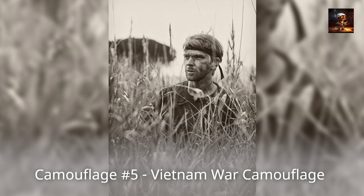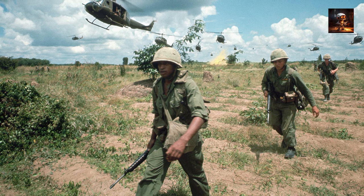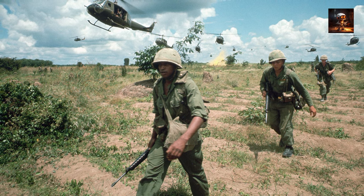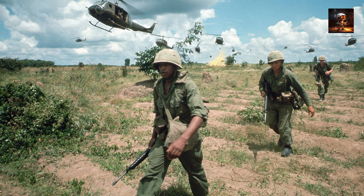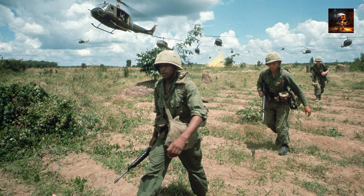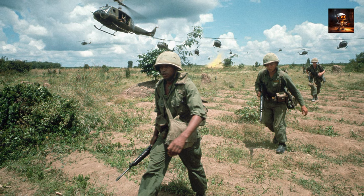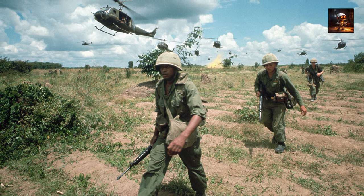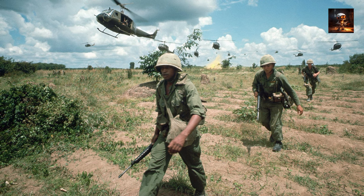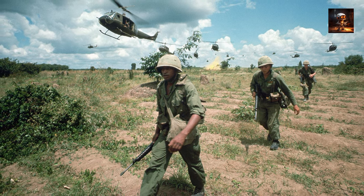Camouflage Number 5 – Vietnam War Camouflage. The Vietnam War witnessed a significant evolution in military camouflage tactics as the conflict unfolded in diverse and challenging terrains. Recognizing the need for effective concealment in the dense jungles, both the North Vietnamese and Viet Cong forces, as well as the United States military, adapted their camouflage strategies. The Viet Cong guerrillas utilized a mix of locally sourced materials, donning uniforms with patterns mimicking the foliage and applying mud to reduce their visibility, allowing them to blend seamlessly into the lush vegetation and ambush U.S. forces.